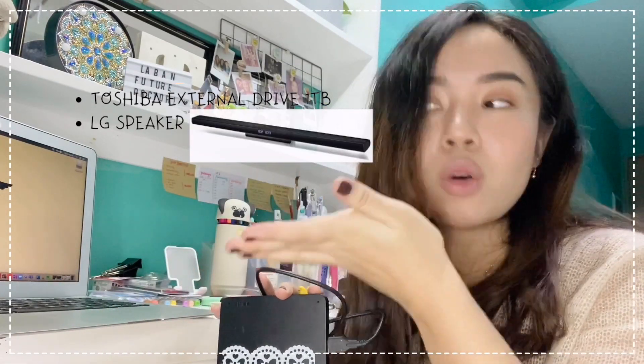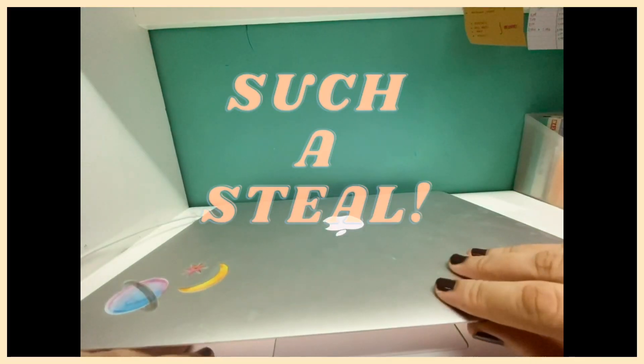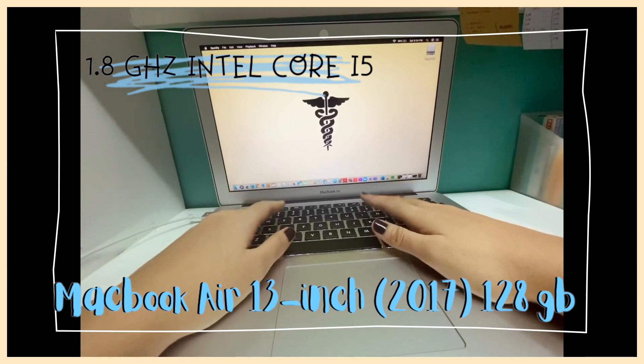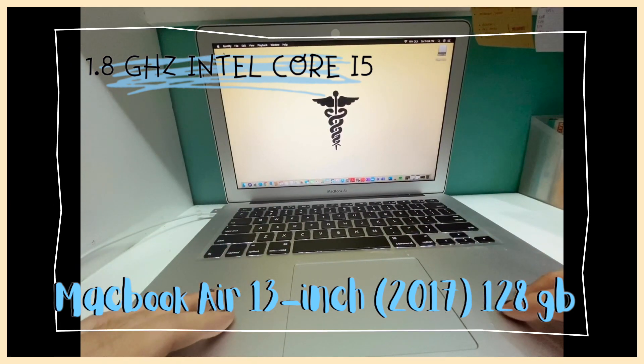I also want to show you this speaker — it's the LG. So all three of them come together as a bundle, super worth it! What I love about this setup is that everything runs so smoothly — editing, typing, reading — and it worked great for my online classes last semester.